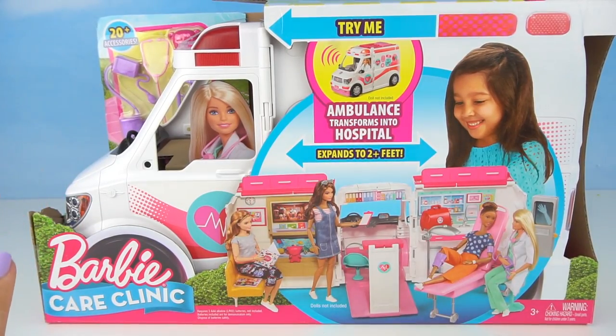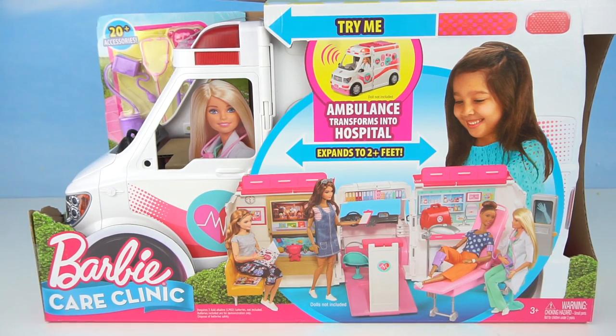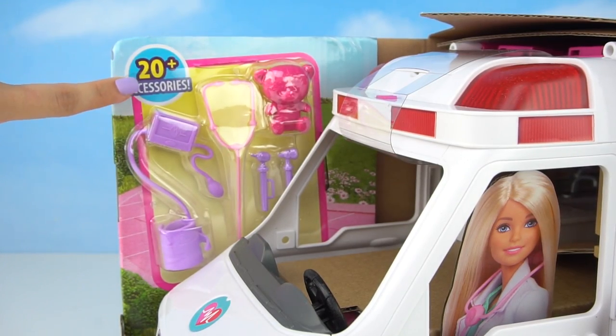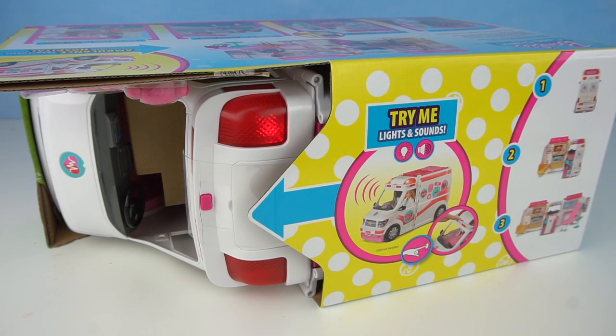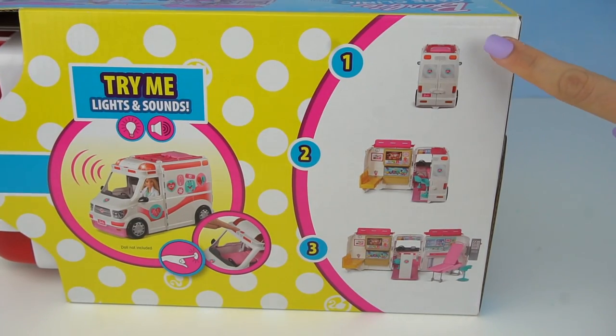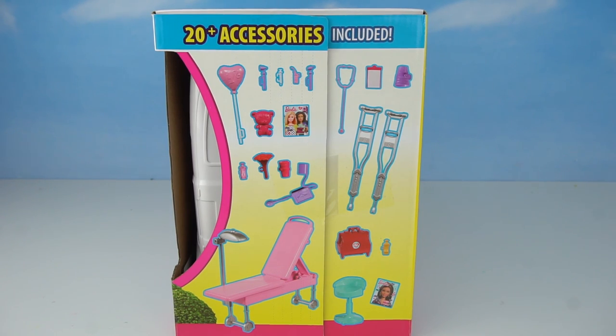For the first time ever, Barbie has an ambulance that transforms into a doll hospital — it expands, has over 20 accessories, lights and sounds, transforms in three easy steps, and we even get a pair of crutches.